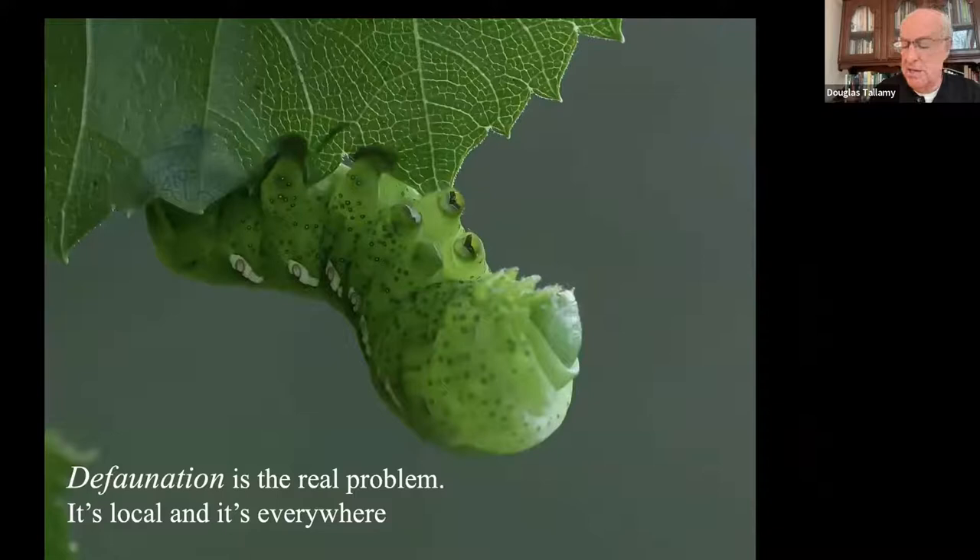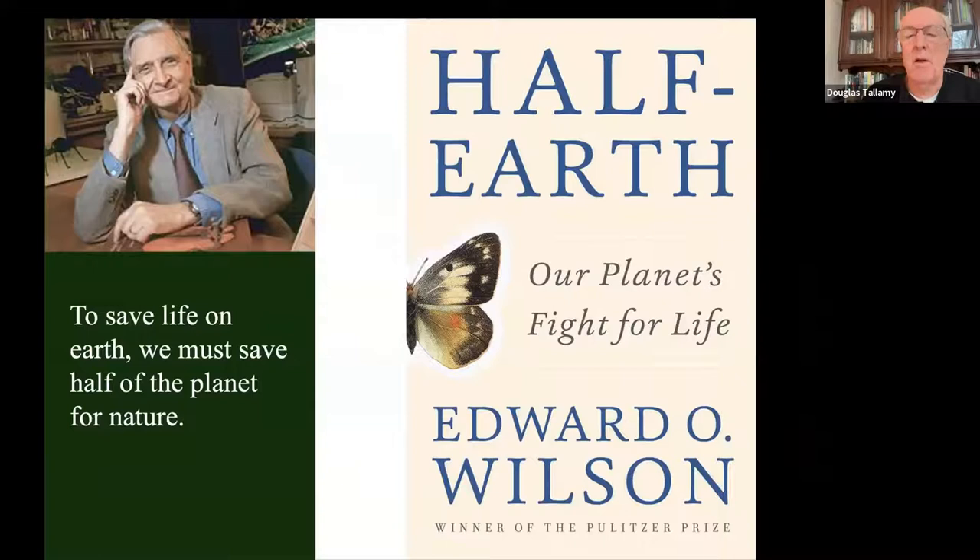Enter E.O. Wilson, Harvard Emeritus. He spent his life studying lots of things, but he was certainly trying to save biodiversity. His biggest contribution in that regard was the book he wrote in 2016, Half Earth: Our Planet's Fight for Life. In this book he noted that in order to save life anywhere on planet Earth, we're going to have to save functioning ecosystems on at least half of the planet. If we don't do that, it's going to disappear everywhere. He spent most of the book talking about the science that supports that statement, but didn't tell us a whole lot about how we were going to do it.